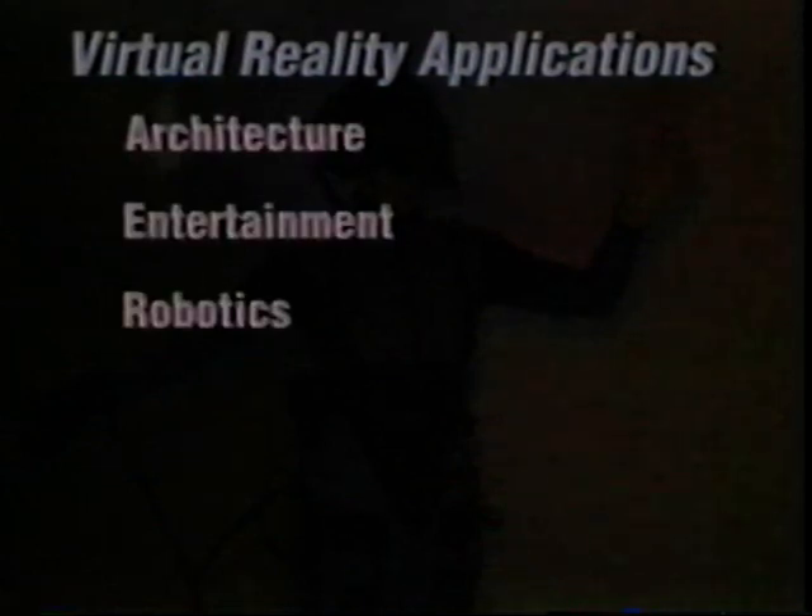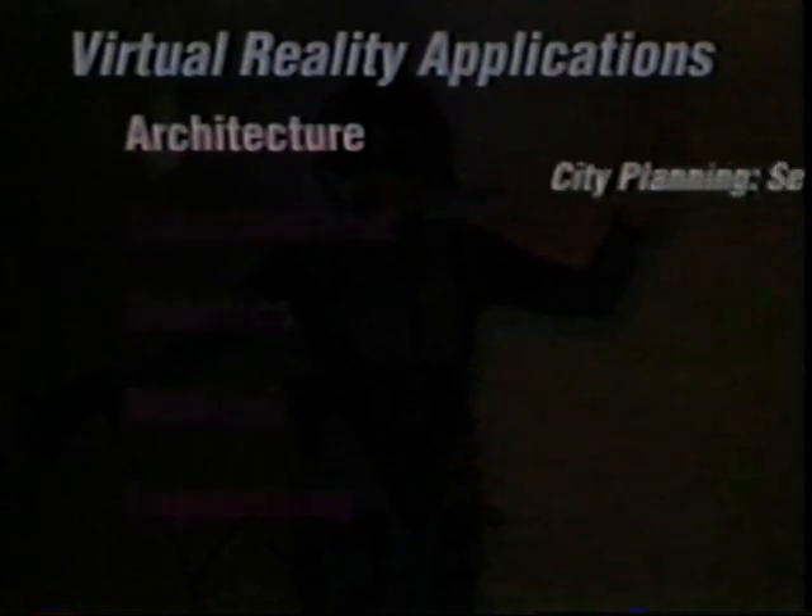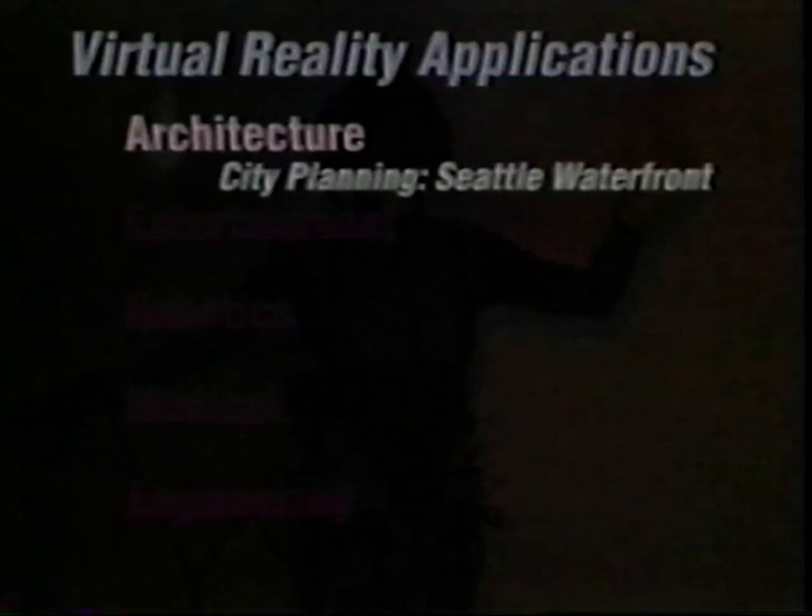Some applications underway using VPL's RB2 system include architecture, entertainment, robotics, medical and engineering. The Seattle waterfront demonstrates the potential of virtual reality for the architectural community. Planning for cities becomes a visualization process that can be fully experienced by a potential visitor or city planner.